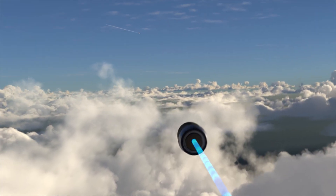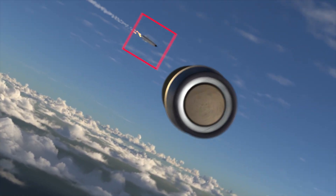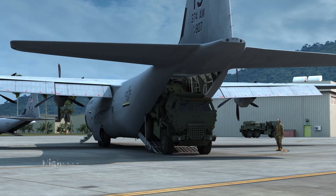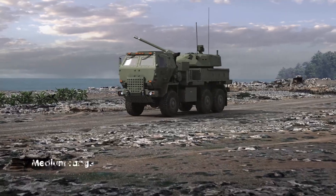Provides guided precision proximity fuse engagement at extended range versus cruise missile and UAV targets from multiple gun systems. Integrated, layered air defense includes highly mobile deployable solutions employing medium-caliber armaments.